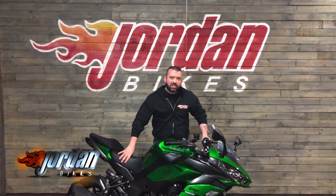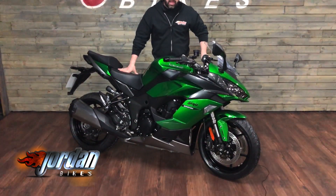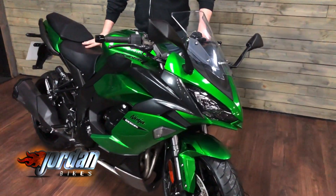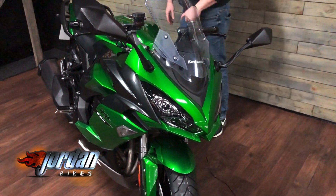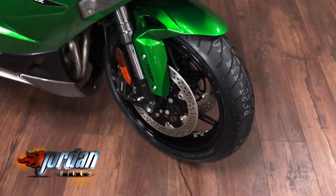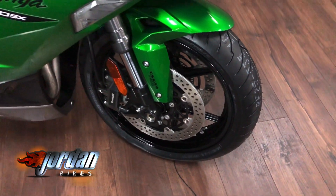Hey guys, it's Willie Jordan Bikes and today I've got to sell this. It is a Kawasaki Ninja 1000SX and it's an absolute belter. 2020, gorgeous bit of kit, 70 plate. So what do you get with the Ninja rather than the Z1000?